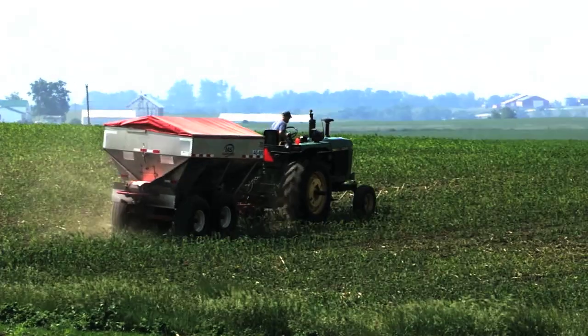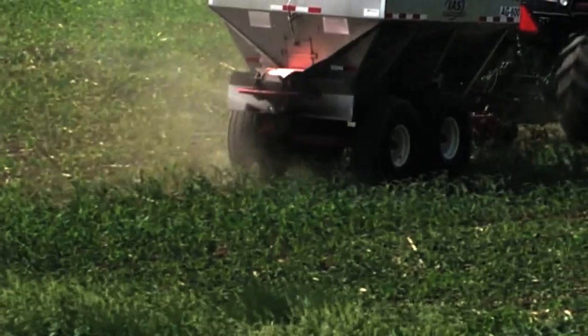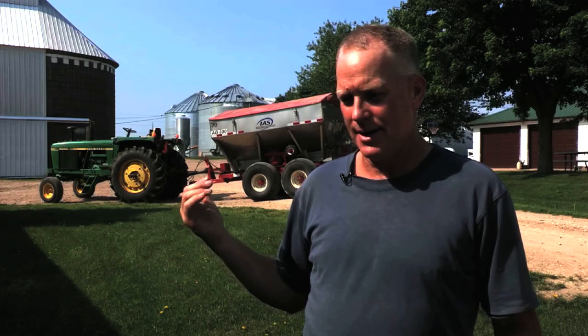Through funding from the Mississippi River Basin Healthy Watersheds Initiative, or MRBI, farmers learn how best to side dress. Bailey uses urea, which is efficient and safe. With the buggy, last week he spread 180 acres in one day.